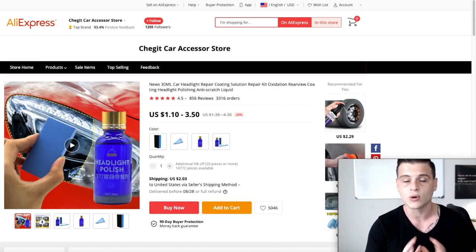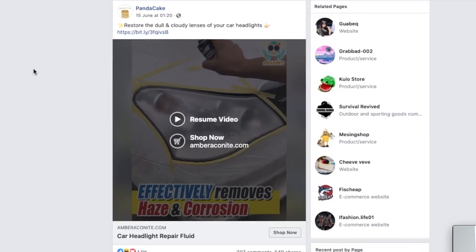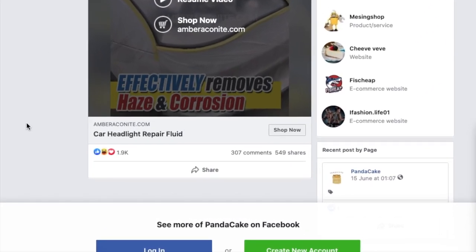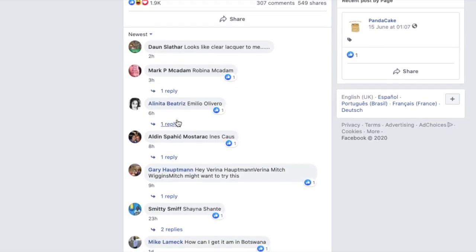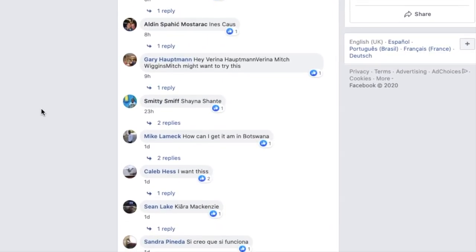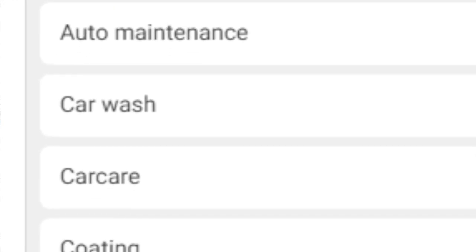Looking at the Facebook ad, it was posted on June 15th and got almost 2,000 likes and 307 comments. You can see in the comments that people are still tagging each other — six hours, eight hours, nine hours, 23 hours ago — so this ad is still running and making money. For targeting I'd go with auto maintenance, car wash, car care, coating, and polishing.